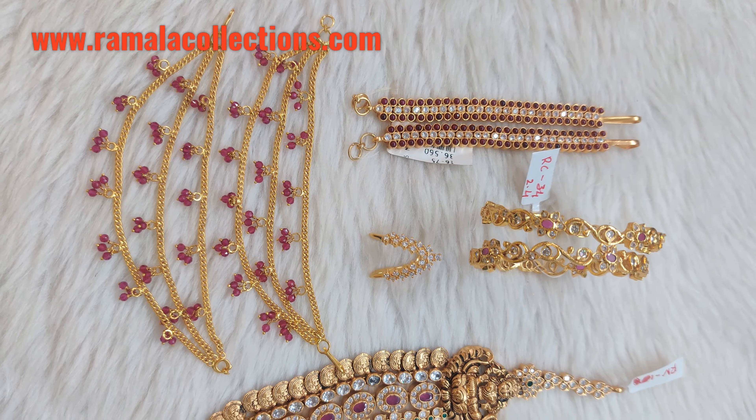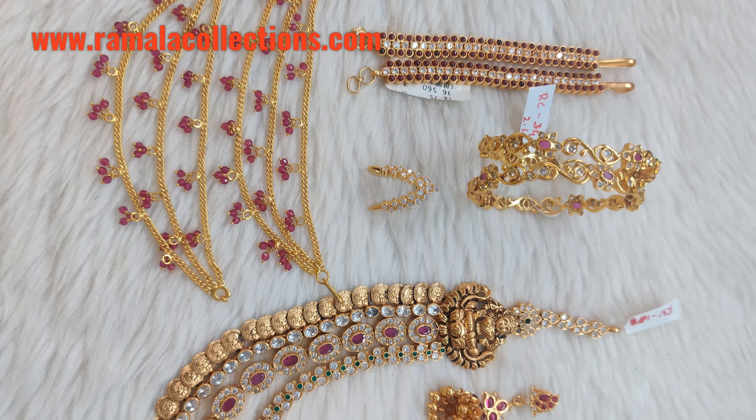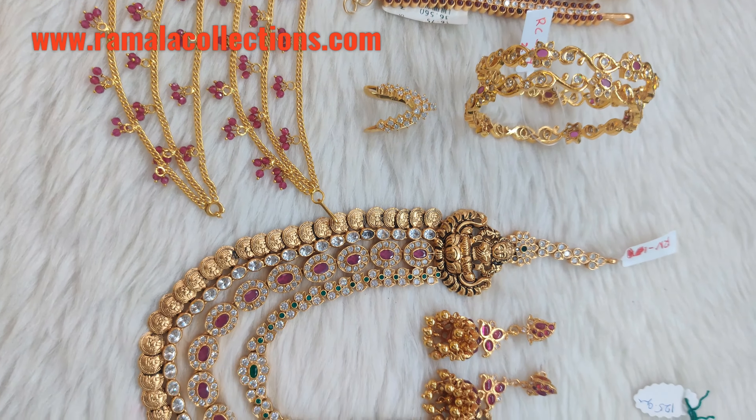Hi Friends! Welcome to Ramala Collections. Today we are going to do our collection in Silver Jolie, and we are going to show you some details in Silver Jolie.